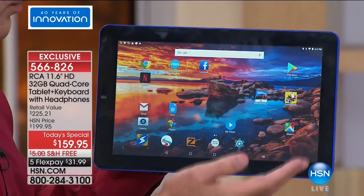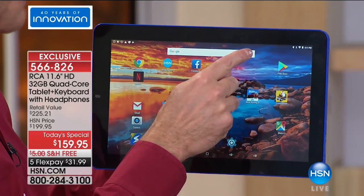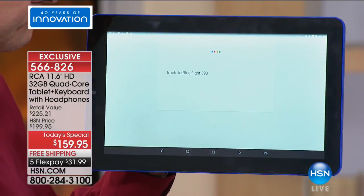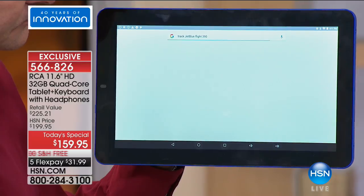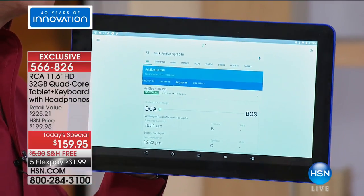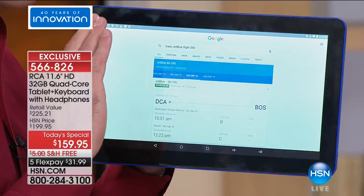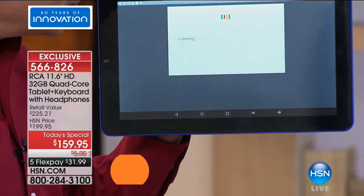We were back and forth at the airport trying to make sure friends and family were safe. Things like: 'Track JetBlue flight 390.' Did you realize you could do that just by asking your tablet? You don't even have to type. Here's another big differentiator I love on this tablet — watch: 'Navigate to New Orleans.'